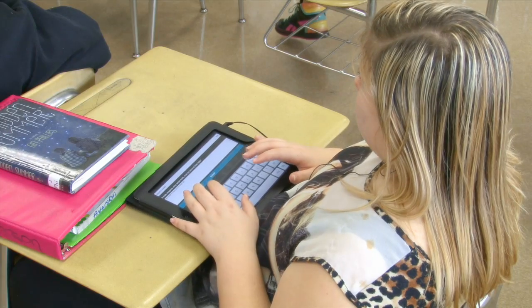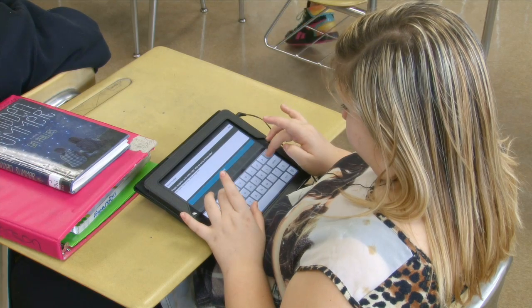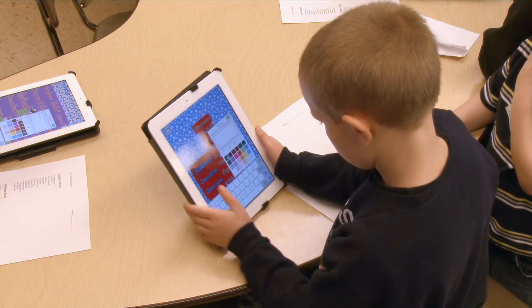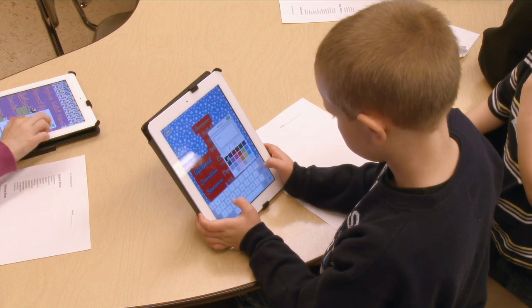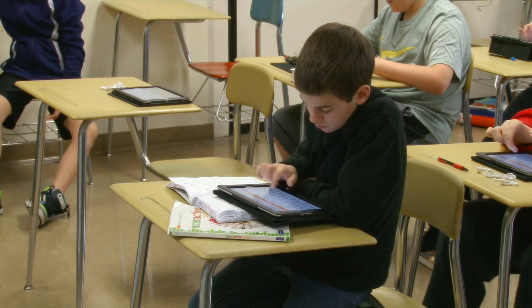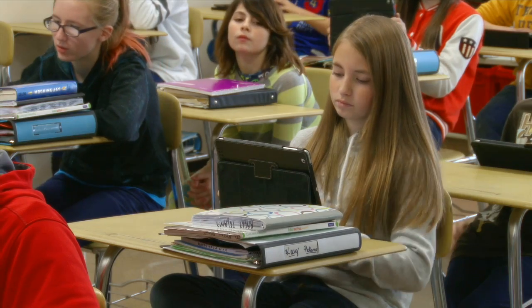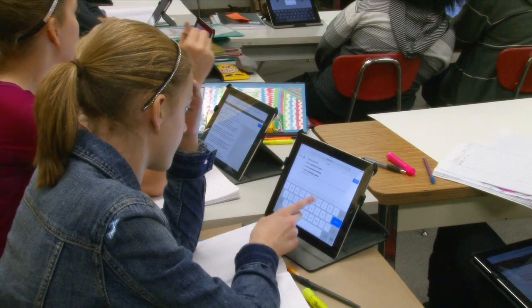Their scores are getting better as they keep going because they're retaining the information more than they ever have. One of our kindergarten teachers was discussing the fact recently that her students are meeting standard quicker because of the technology she's using to help them get what they need in their instruction. We've actually seen our MSP scores — our statewide scores — go up about an average of 8% here at the middle school. This class has gotten the highest score so far in their multiplication facts of any group I've had before, and I think it's definitely partly because of the iPads.